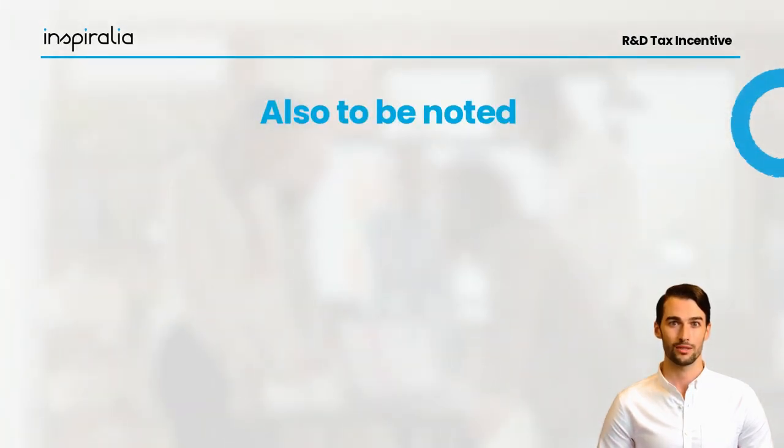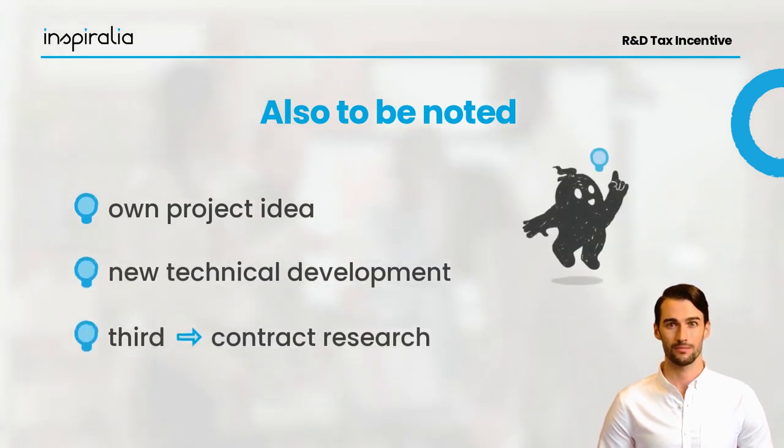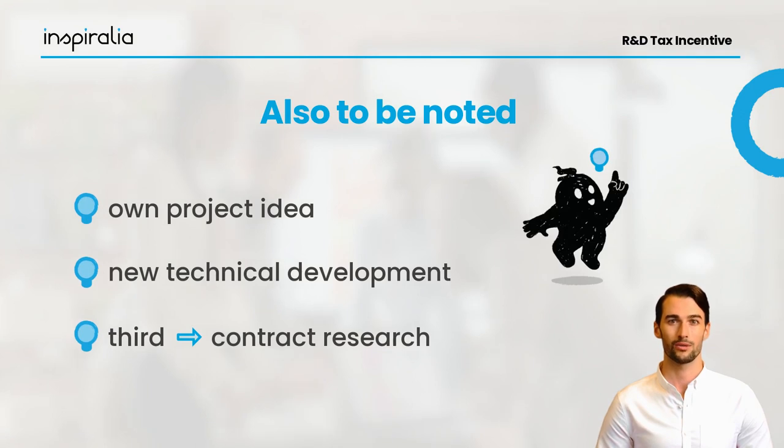Important for a successful project is whether you had the project idea yourself and implemented it for your company, whether you realized a technical development for one of your customers, or whether you used contract research — for example, where the development was carried out by a third party.